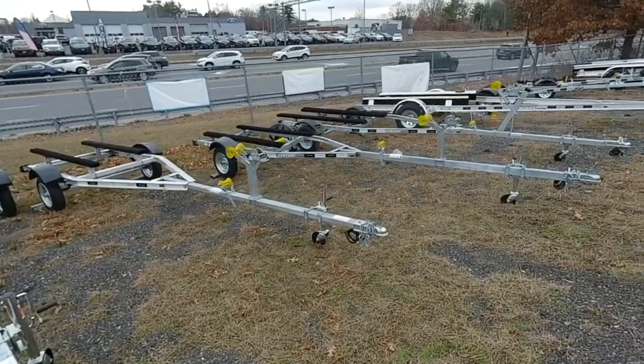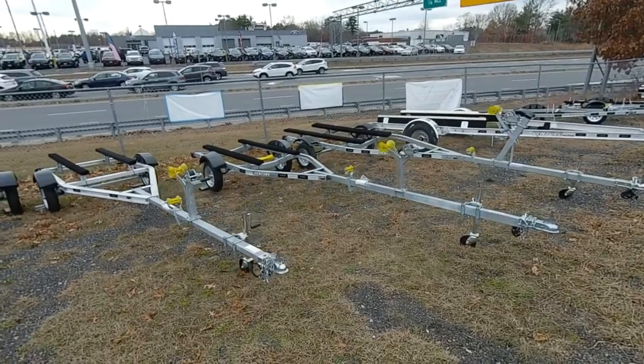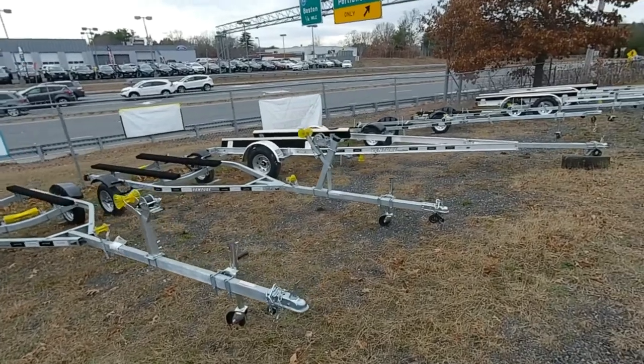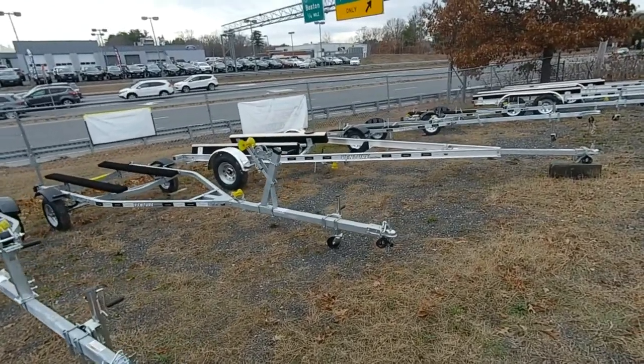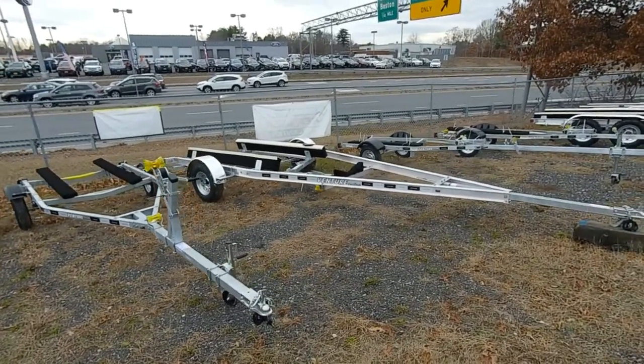Down the line from that is a galvanized 1300 pound trailer — again it's a bunk trailer. And then we move down the line to a single axle 3325, perfect size for a 19 to 20 foot boat.